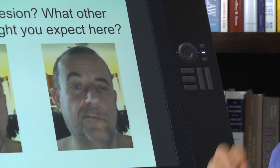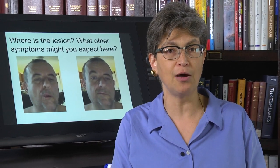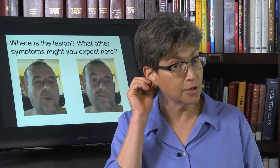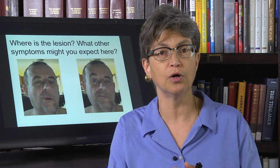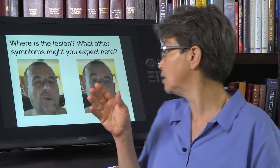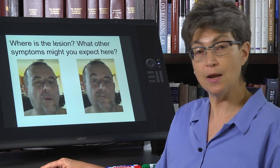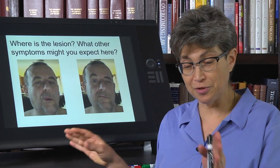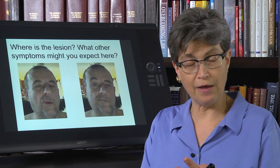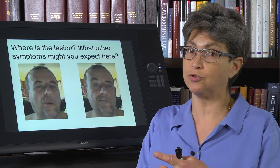If he has Bell's palsy, what other symptoms are you looking for? You're looking for dry eyes and dry mouth, possibly hyperacusis, potential pain in the ear, and you can test whether he's sensitive to taste put onto the left front of the tongue. None of those things are going to accompany a supranuclear palsy — you won't have the ear problem, you won't have the taste sign, and you will not have the dry eyes and dry mouth.